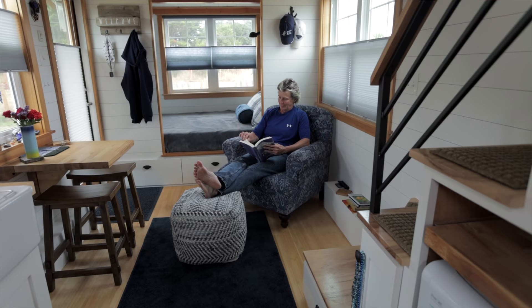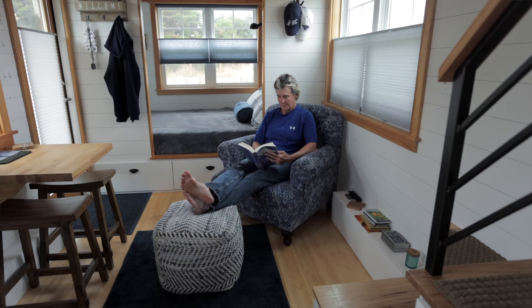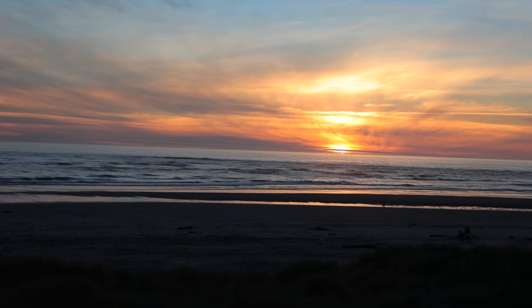I'm an acupuncturist, so I have a full practice in New York. I really only work three days a week, which is nice. I'm licensed in Oregon, but I don't really do much here — I try to be on vacation while I'm here. I split my time probably 60-40 between New York and here. I follow the weather.